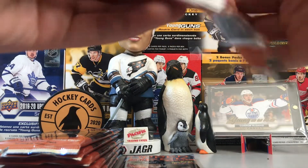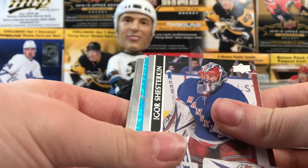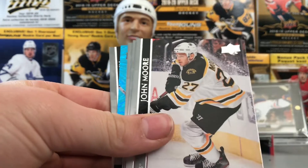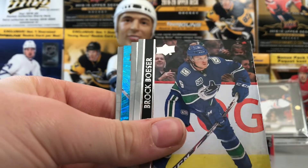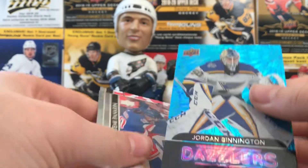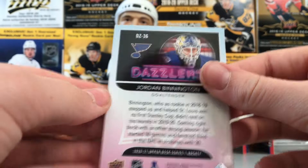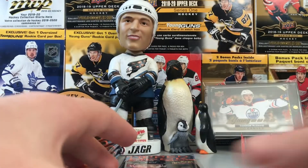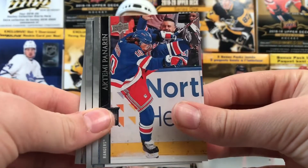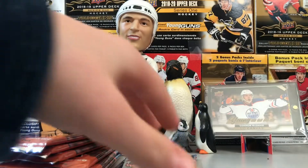Is it a big set this year? Oh, it's the same as every year. I do not know what that insert is. Igor Shesterkin, John Moore, Brock Boeser, Alex Tuch, and a Jordan Binnington Dazzlers — let's take a look. Very beautiful — that's actually a really nice insert, I like that a lot. That's sick. Base Artemi Panarin, Justin Abdelkader, and Steven Stamkos — Stanley Cup Champion.